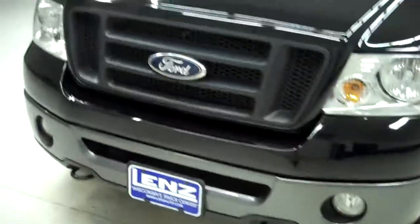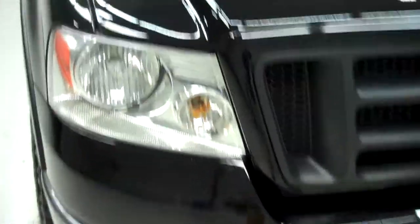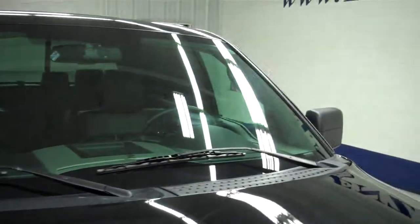Vehicle does have factory fog lights, clean grille, clean bumper, real nice shiny hood — no visible dents or dings on the hood as I go across it. Real clean windshield, no chips, no cracks.